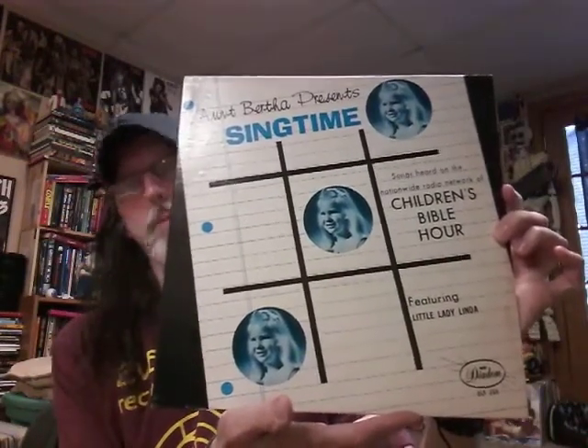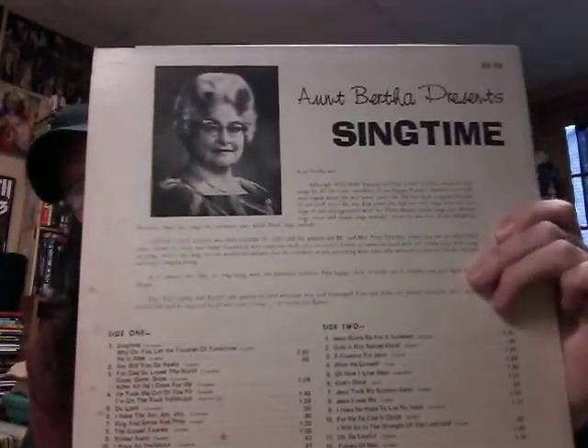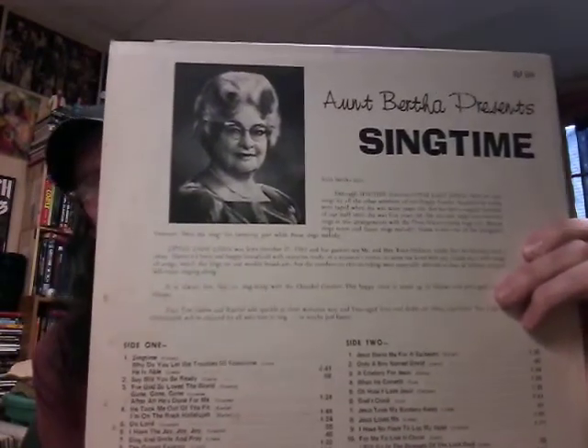This was — and is — Aunt Bertha Presents Sing Time, printed on what looks like little notebook paper. Here's Aunt Bertha on the back — not really a beehive hairdo but it sort of looks like Mrs. Garrett from The Facts of Life. Side one is Songs, and side two is More Songs, because that's sort of what records are. It's black vinyl. A lot of these old records that nobody else wants — if they were colored vinyl with posters and download cards, that would make me want them even more.